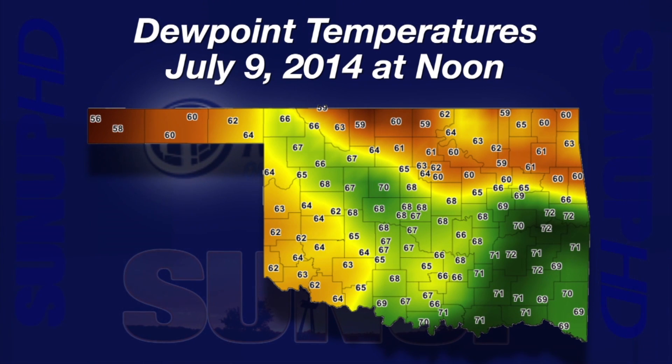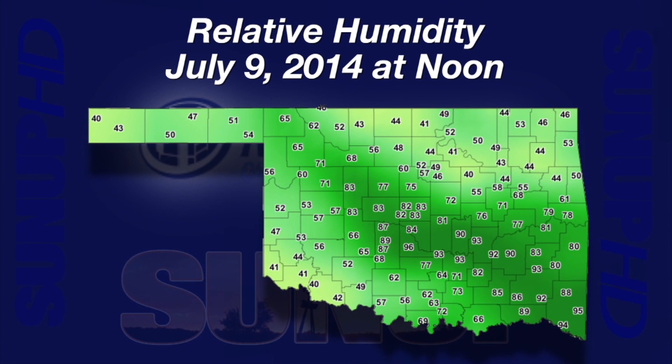Dew point temperature is an index of the moisture in the air. A map at noon on Wednesday shows significantly higher dew point temperatures in the green map areas in a band across the center of the state. In the dark green areas over in the southeast, dew points were at or above 70 degrees. The slightly drier tan and brown areas to the northeast and southwest had dew points 5 to 10 degrees lower. Way out in the panhandle, Kenton had a dew point of 56 — 16 degrees lower than McAllister at 72. In the wide band of cooler, wetter air across the center of the state, relative humidity percentages were in the upper 80s and low 90s. To the southwest and northeast, relative humidity values were much lower — in the 40s.